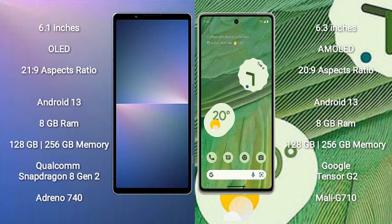The Sony Xperia 5 Mark 5 runs on the Android 13 operating system. The Google Pixel 7 also runs on the Android 13 operating system.